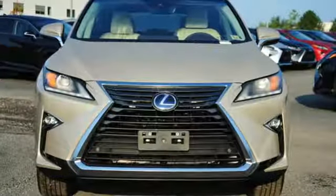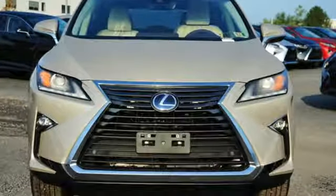Lexus performance in every detail. You'll never know until you try. Test drive it today.